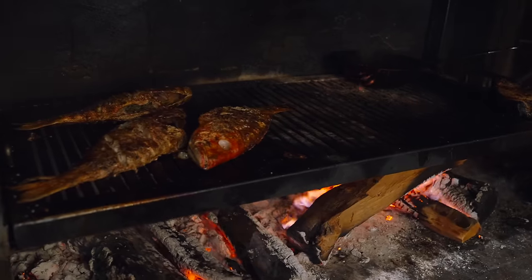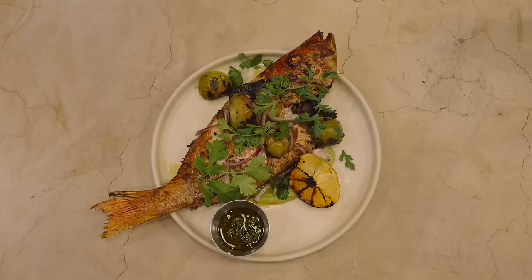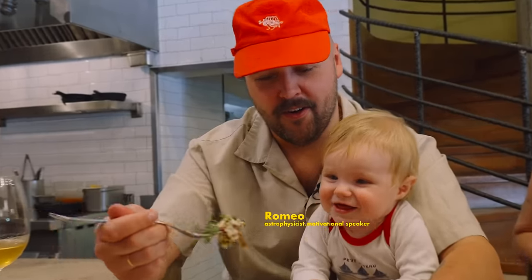Here we have Huachinango from Ensenada as well, with habanero avocado cream on the bottom, finished with charred tomatillos, lemon, and a side of homemade chimichurri. Wow, that's amazing. Thank you, buon appetit. Mmm. Wow.